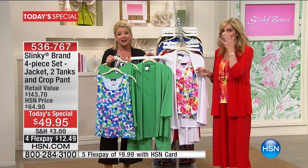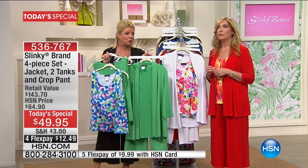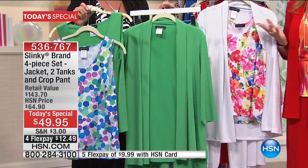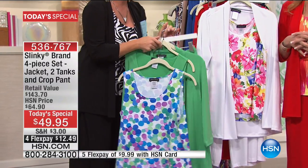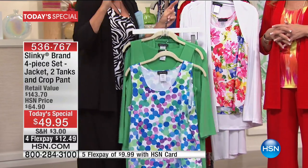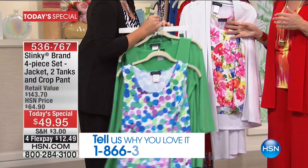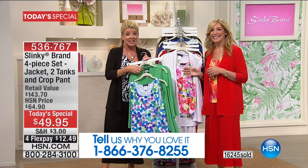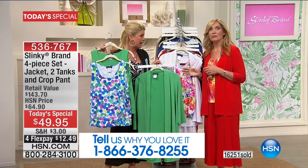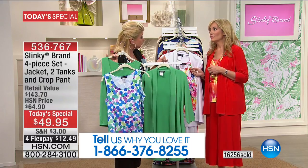The colors are going to absolutely take your breath away. Already on the day today we've had a tremendous response to the Today's Special. We're going to open up our testimonial lines — we want to hear from you and tell us what you love most about Slinky. Let's talk about the four individual pieces you brought in for this one-day-only special. All four pieces here are individually customer picks, right? Yes.